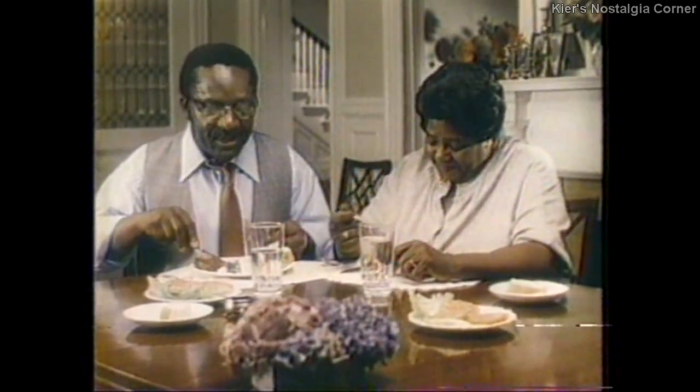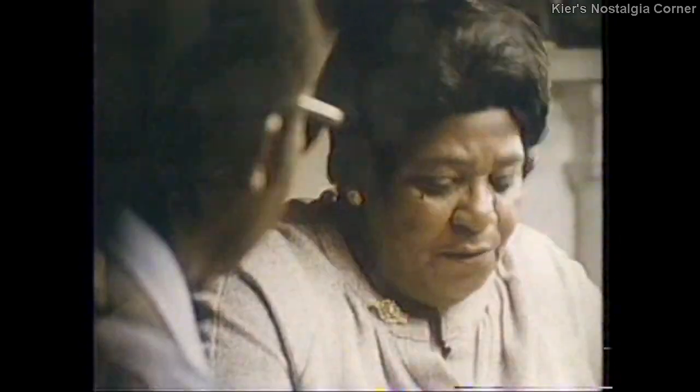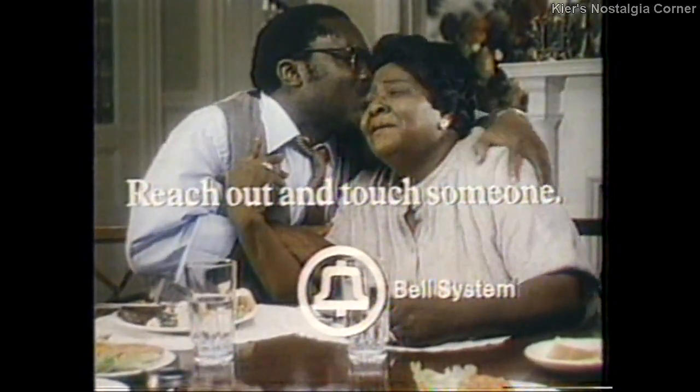Joey called this morning. So, how's Joey? What's wrong? Nothing. Our Joey called 2,000 miles. The kids are all right? Fine. Sally? Fine. The kids are fine, Sally's fine. So why did he call? I asked him that, too. And why are you crying? Because Joey said, I call just because I love you, Mom. Reach out, reach out and touch someone.